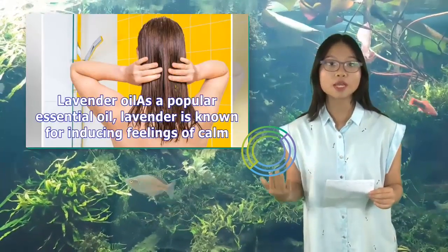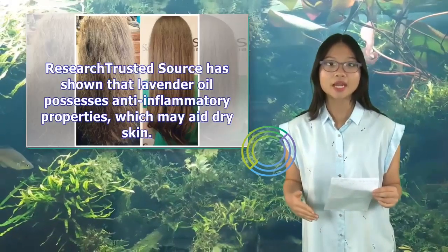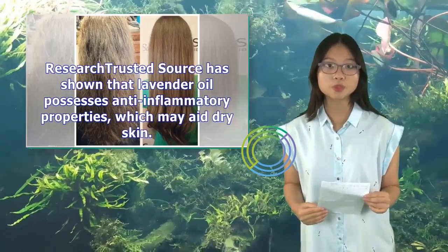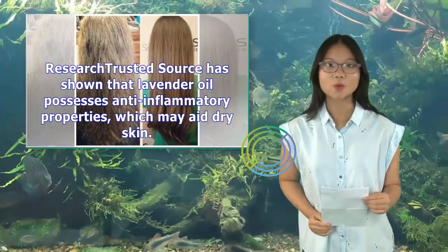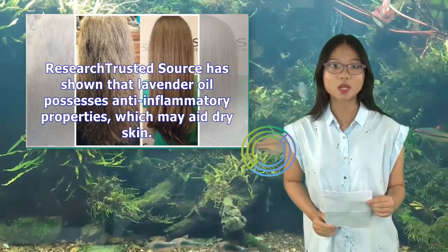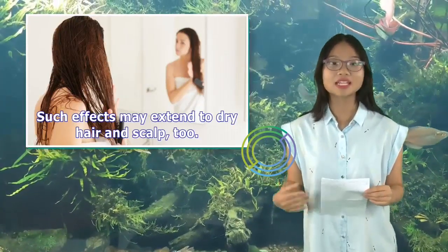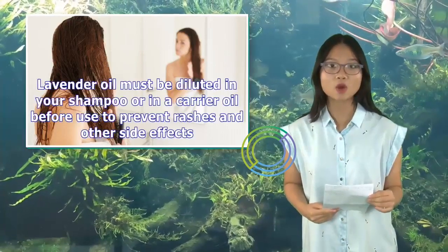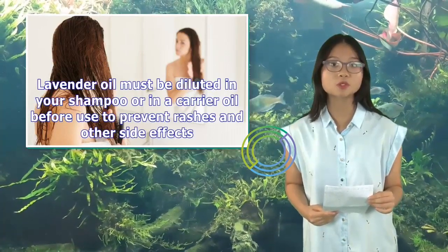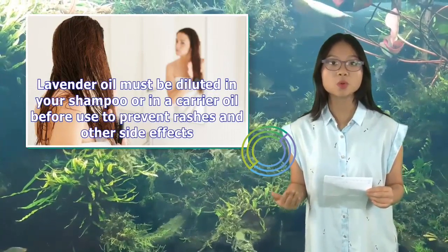Lavender oil is a popular essential oil. Lavender is known for inducing feelings of calm. Research has shown that lavender oil possesses anti-inflammatory properties, which may aid dry skin. Such effects may extend to dry hair and scalp. Lavender oil must be diluted in your shampoo or in a carrier oil before use to prevent rashes and other side effects.